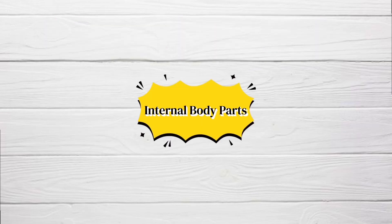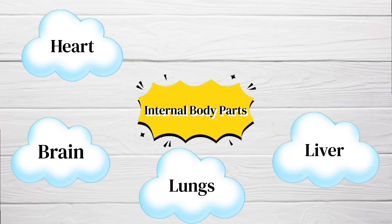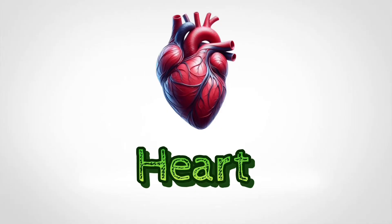So in this video, we will learn about the internal body parts like Heart, Brain, Lungs, Liver, Stomach, and Intestines.